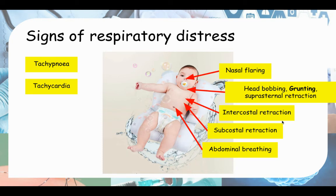Next is grunting — listen very carefully to the next video. The mechanism of grunting is that the infant wants to maintain PEEP, positive end-expiratory pressure. By maintaining PEEP, they keep the alveoli open for gas exchange to continue. They do this by closing the glottis during expiration, and that produces the grunting noise. Listen carefully for this grunting during expiration.